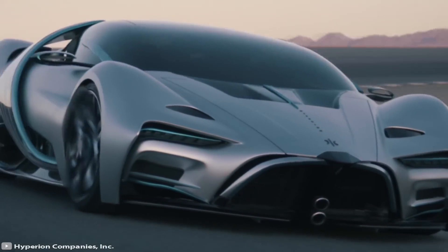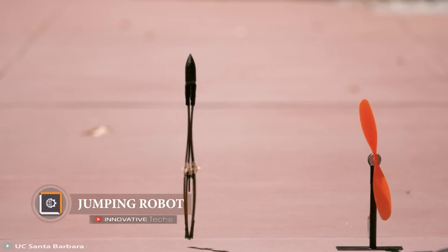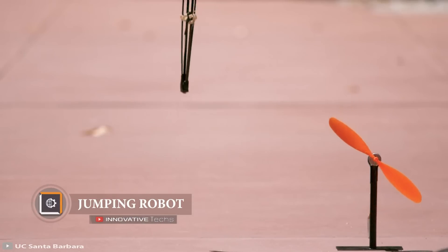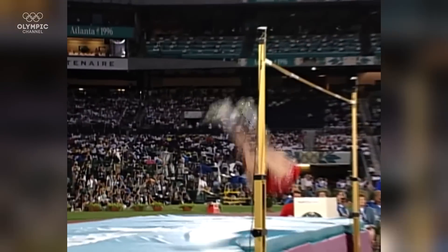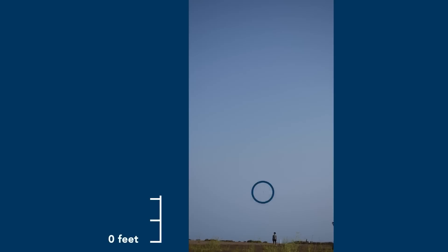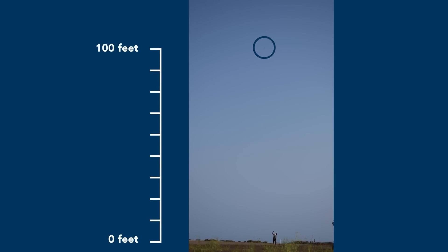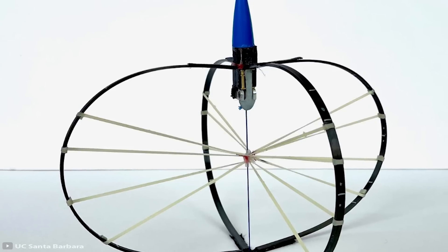The world record for the human high jump is 8 feet, while the white-tailed jackrabbit can jump up to 16 feet. However, robots have recently been able to reach heights of 100 feet. Scientists from the University of California developed a device that is three times better than the previous achievement for machines.